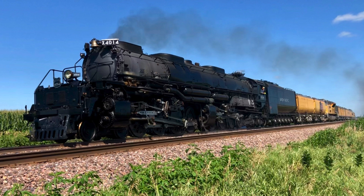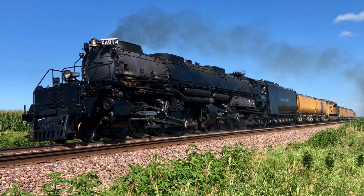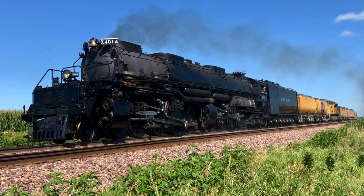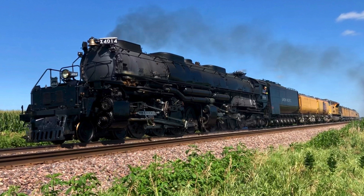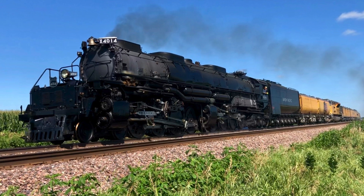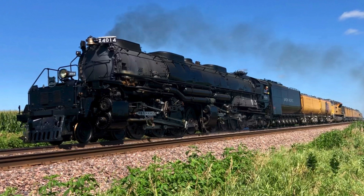First we'll start with a little history of the Big Boy 4014. There were 25 Big Boys built exclusively for the Union Pacific Railroad. Their wheel design is a 4-8-8-4 type. The locomotive is 132 feet long and weighs over a million pounds. It's the largest steam locomotive ever built in the world and the most powerful.